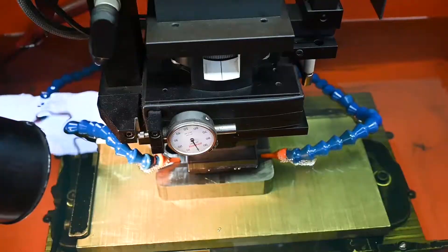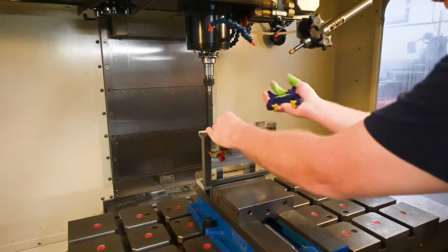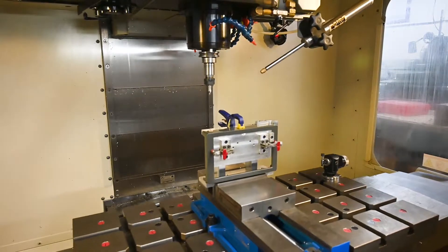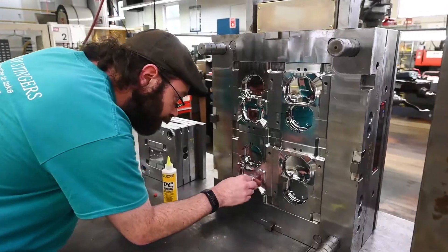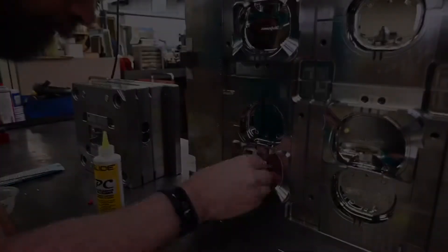Our tool room features complete in-house tooling and machining capabilities with EDM and CNC machining, complete mold cleaning and finishing capabilities with mold storage capability and customer mold maintenance.